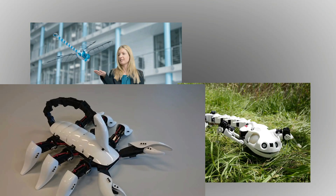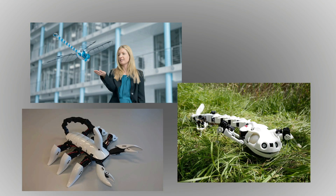Which of these robot animals blew your mind? Let us know in the comments below! Thank you for watching and see you in the next video!